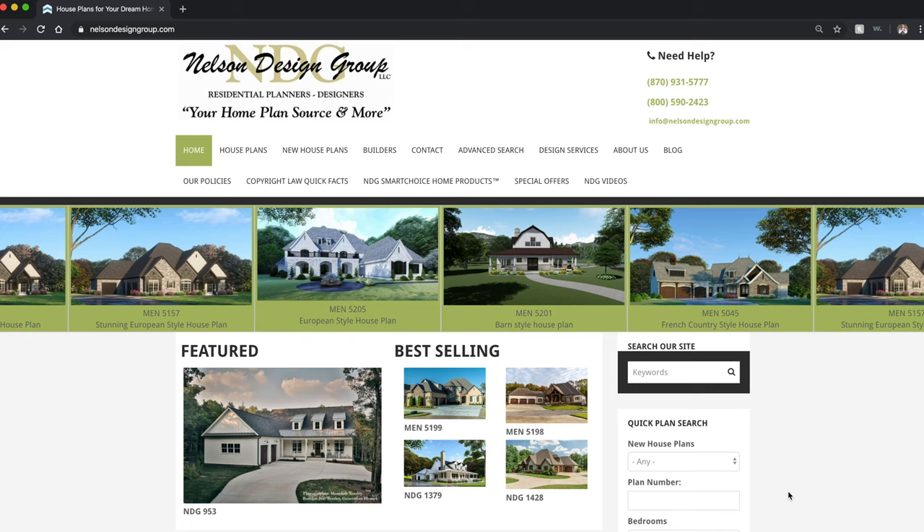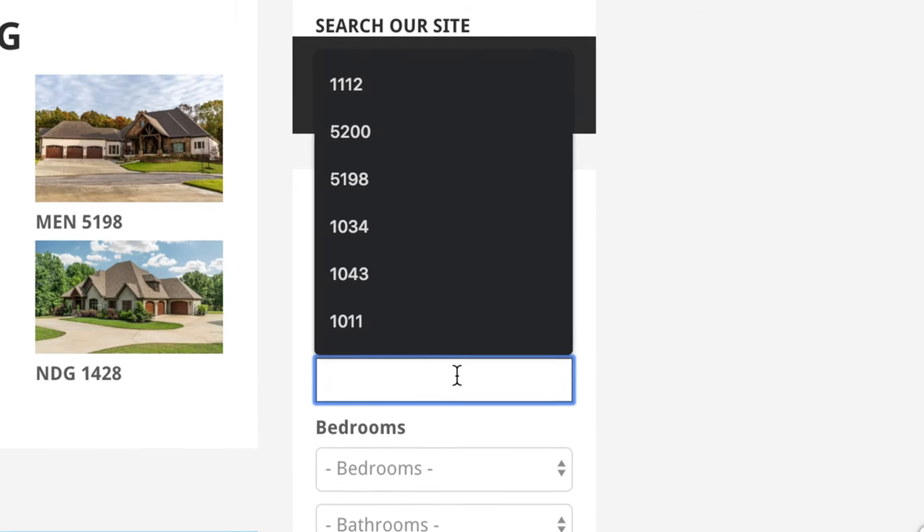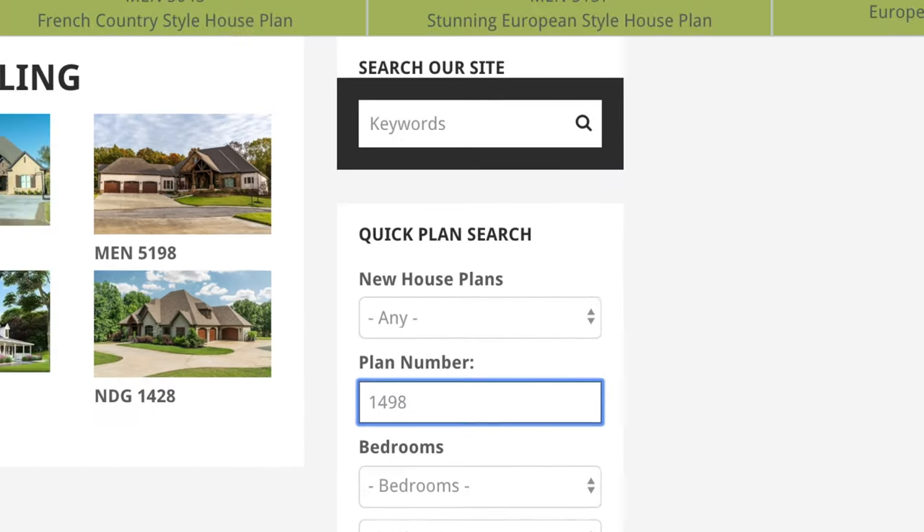From our home page on the right side there is a quick plan search area. We're going to go to plan number and type in 1498, then click enter.